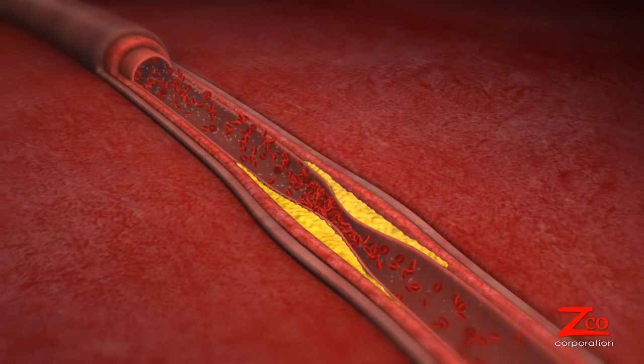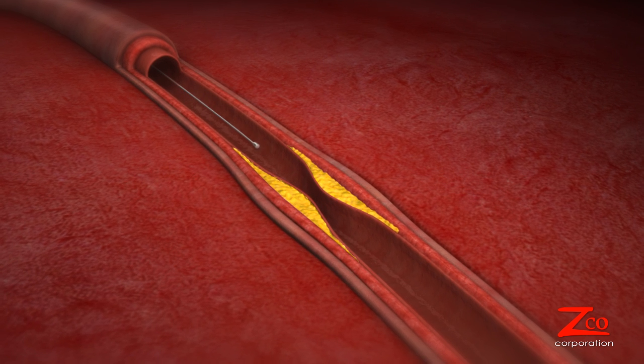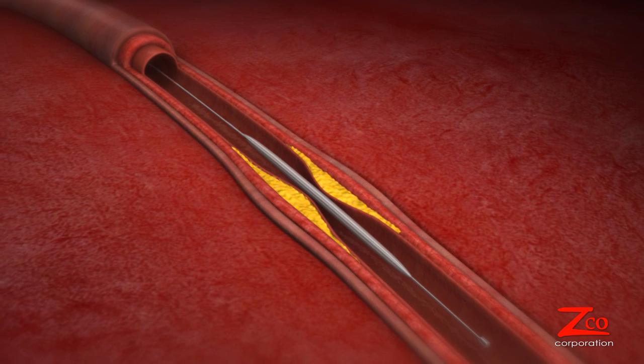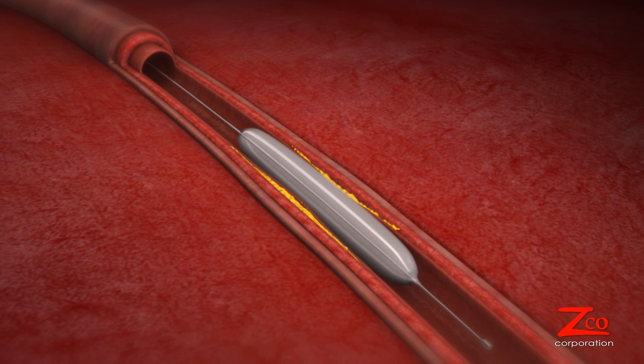One method is called a coronary angioplasty. A catheter is threaded into the coronary artery along with a small balloon. The balloon is inflated just enough to widen the pathway in the coronary artery.